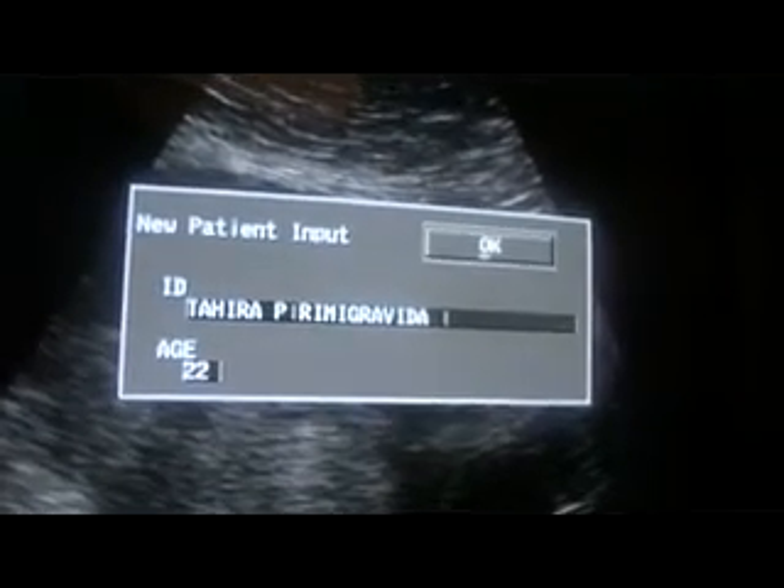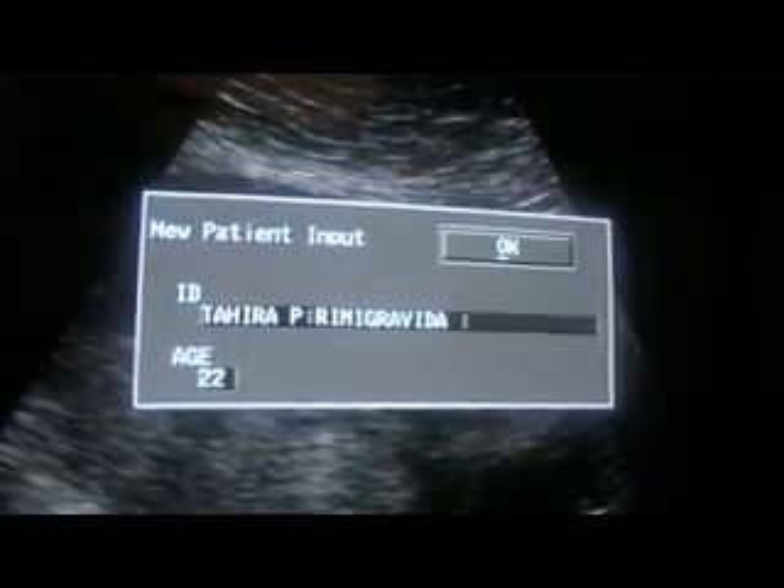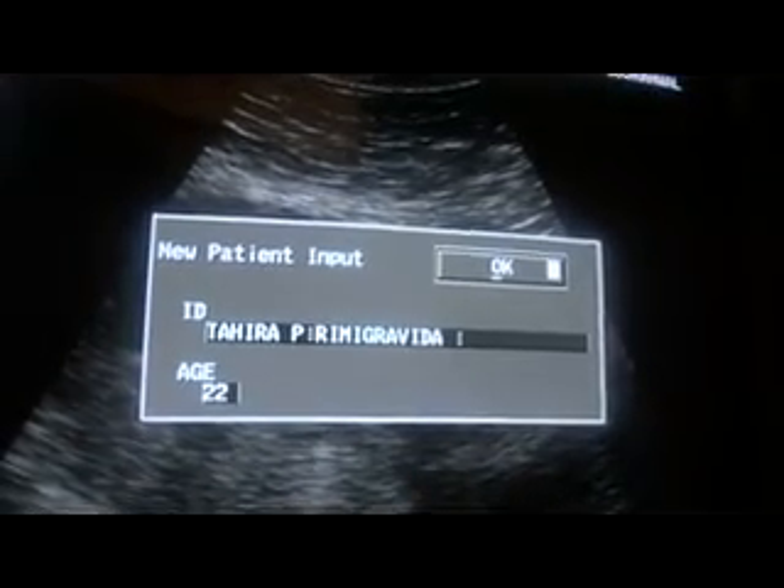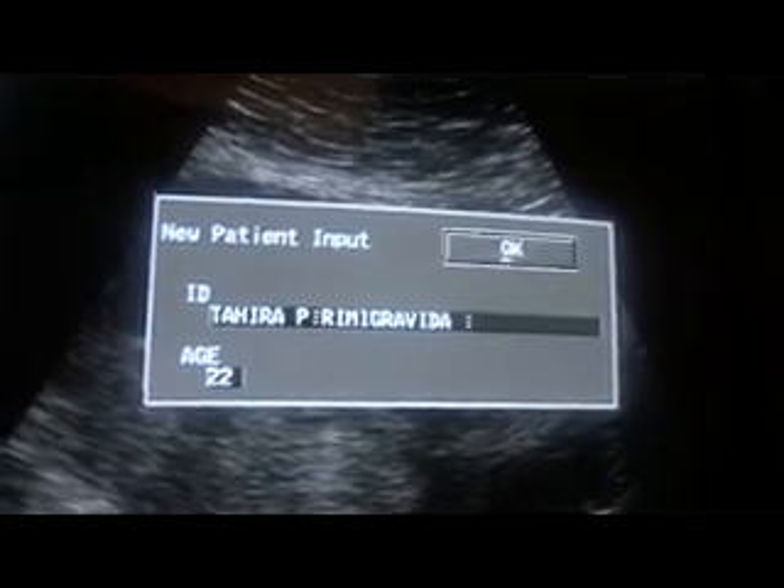This is an ultrasound study of a primigravida — her first ever ultrasound scan, sent for fetal well-being and localization of the placenta. I started the scan from the epigastric region and started coming down.